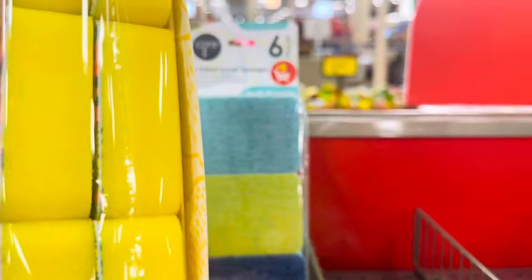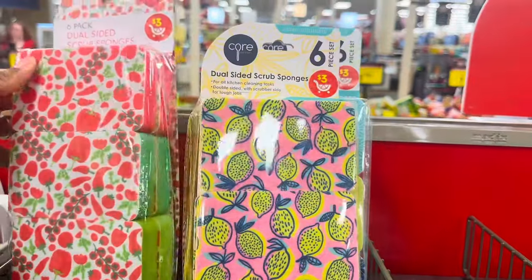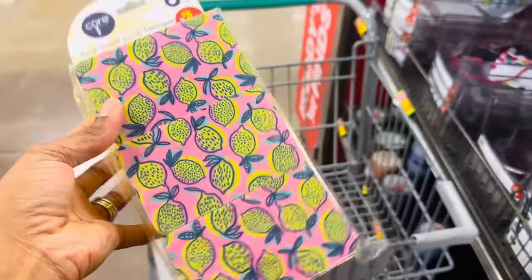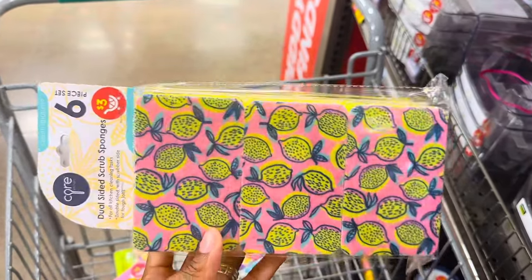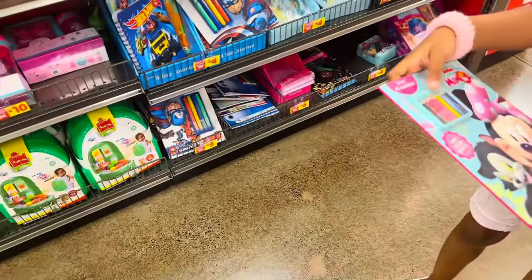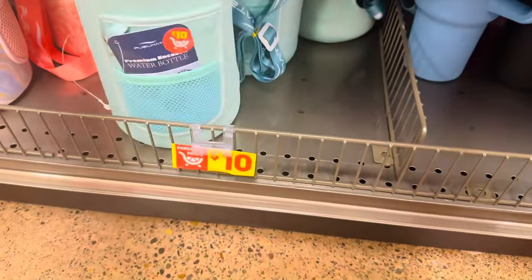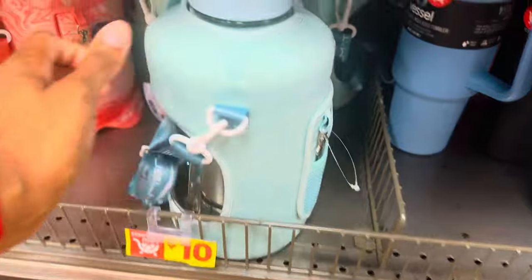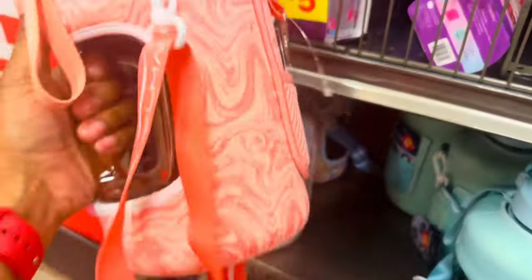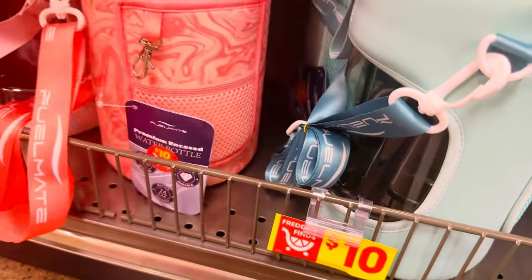I came in here for a watermelon and a grill, but I like these sponges — a six-pack for three dollars. That's a good deal because at the dollar store two sponges are $1.25, and these look prettier. They have big water bottles down here for ten dollars — 74 ounces, almost a gallon, with a little handle. I like this design.